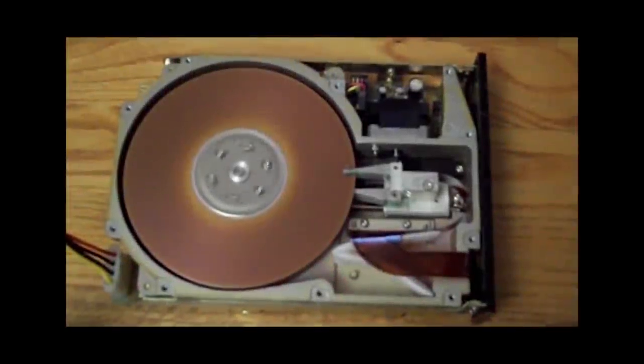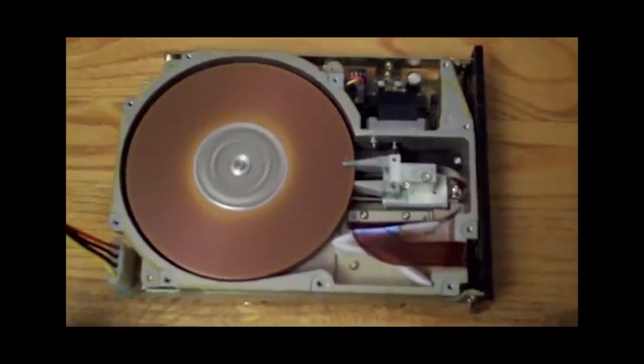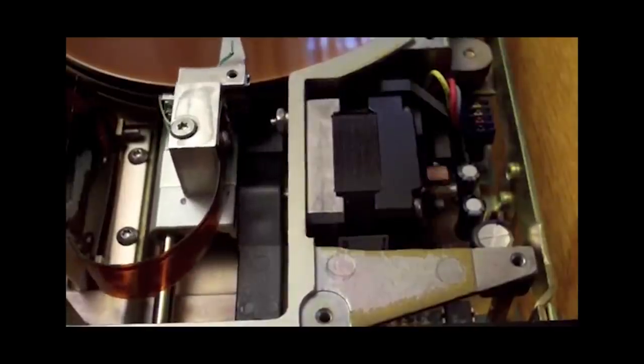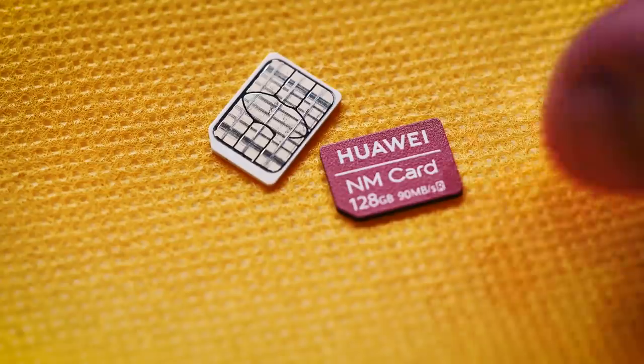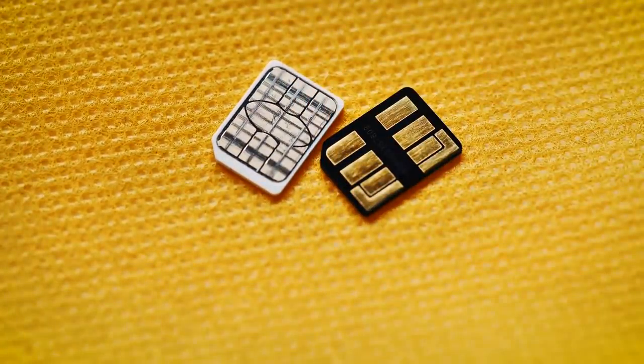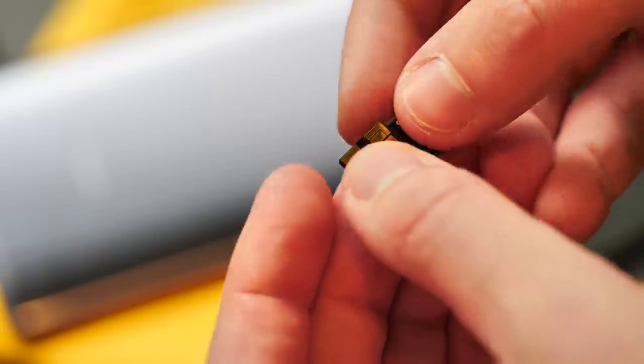By 1980, the first 5.25-inch drive was introduced by Seagate with a whopping 5 megabytes of storage. It was hundreds of times smaller than the IBM 350. Last year, Huawei launched a nano memory card which is about 45% smaller than a microSD card, with up to 256 gigabytes of capacity.